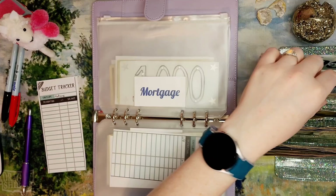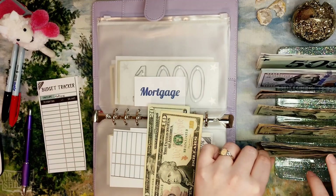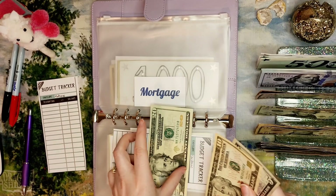The mortgage fund for extra principal payments is getting $35 today. I don't have a colorable tracker for this — just my written tracker. Putting in $20, $30, and $5.